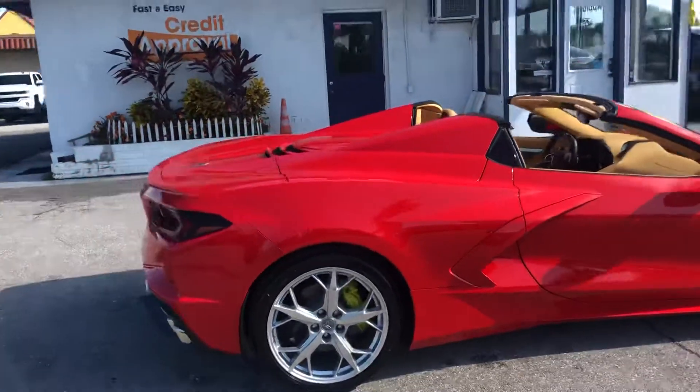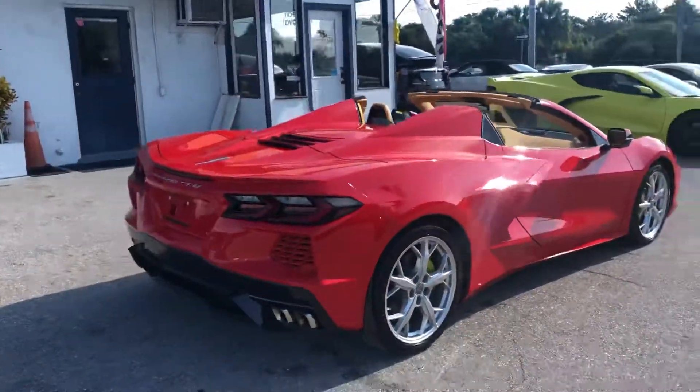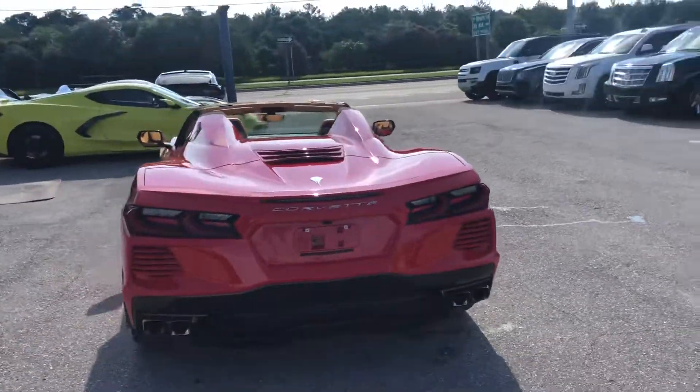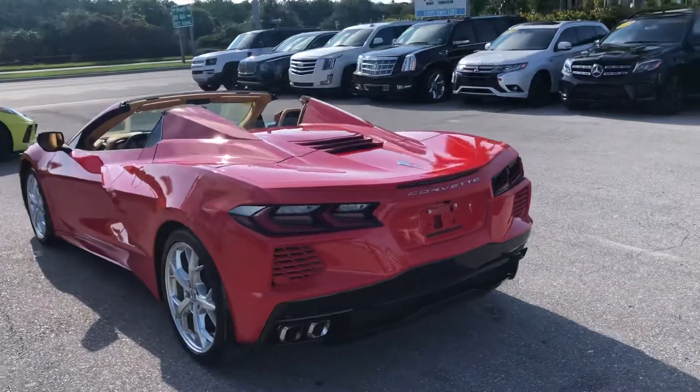We do these videos not to hype a vehicle, but to show any blemishes or flaws that may be on the vehicle. We do ship a lot of cars out of state, and we'll do home deliveries.